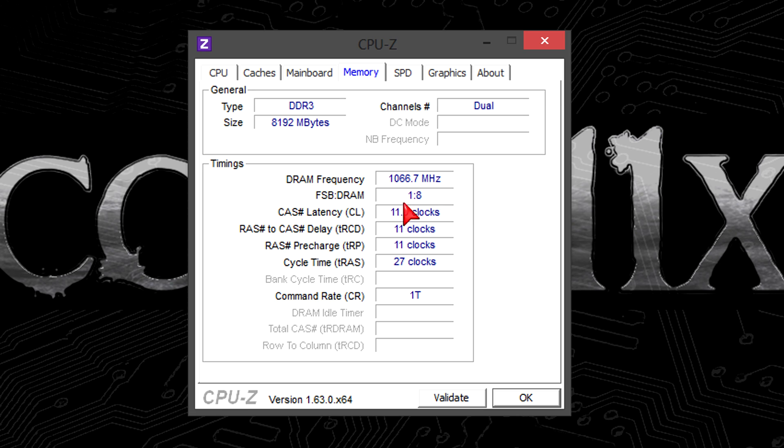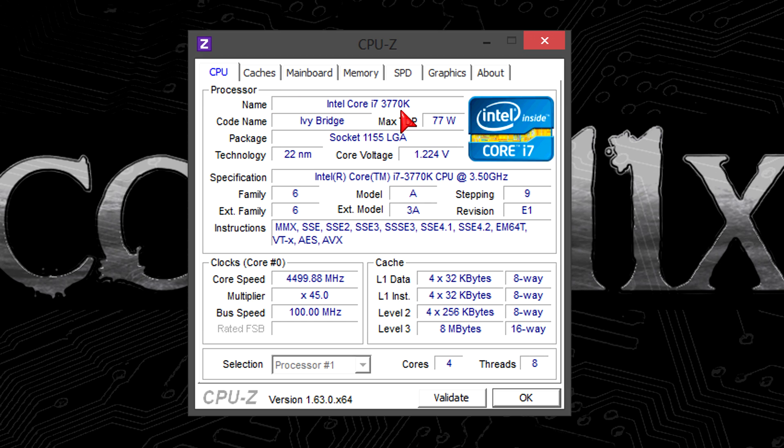Before we move on to the benchmarks, I'd like to let you know the Gigabyte Radeon HD 7970 GHz Edition 3GB GDDR5 graphics card was used in all of the tests. Here are the benchmarks.